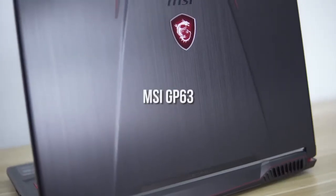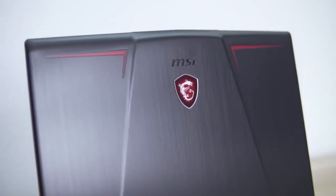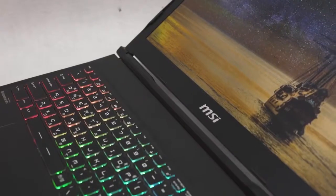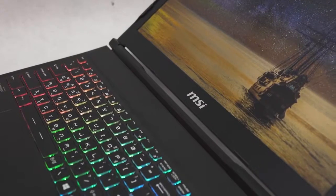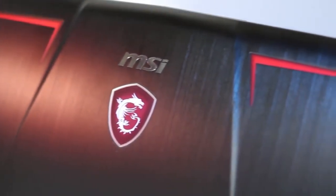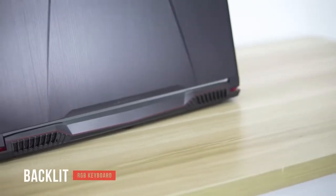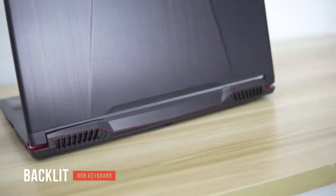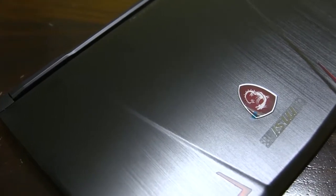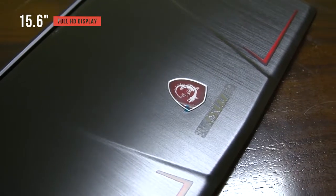MSI is known for reliability and surprisingly low price points given their laptops' performance. They focus entirely on superior components and build quality rather than gimmicks. The MSI GP63 does include a backlit RGB keyboard with adjustable colors, letting you see your keys in the dark with a degree of customization.